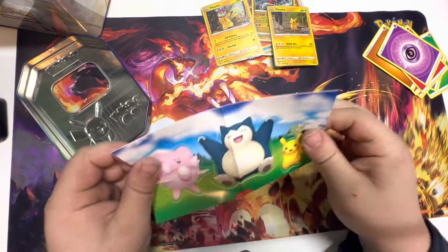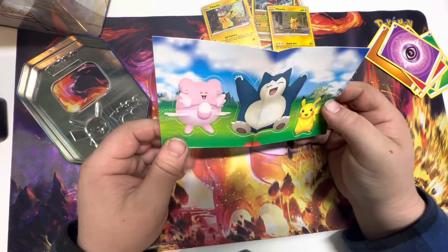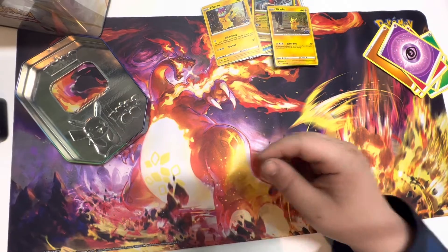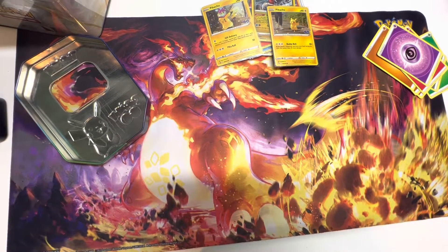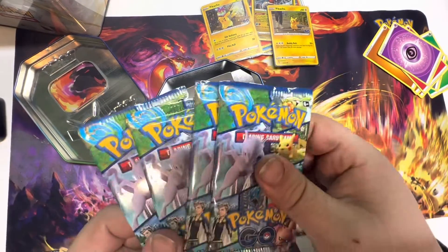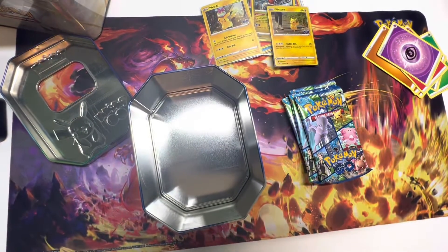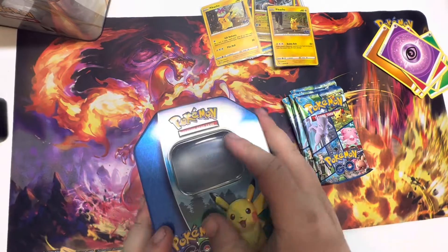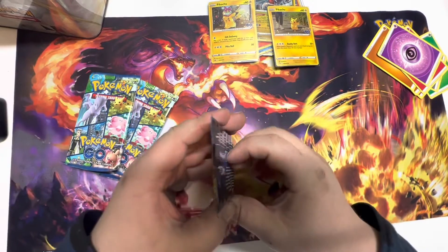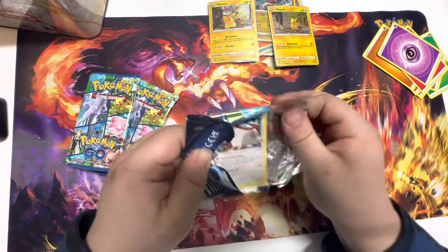Next up we have some stickers — poor Snorlax, that sticker is unusable. Put that with the rest of our stickers. Save our code card for you guys at the end. Four packs of Pokemon GO, some back-of-tin stuff, and our tin — another window tin. So four packs of Pokemon GO, let's quit dinking around and jump right into it.